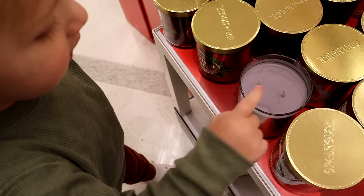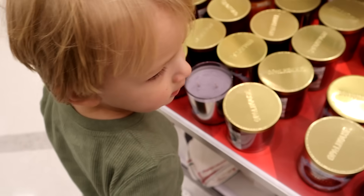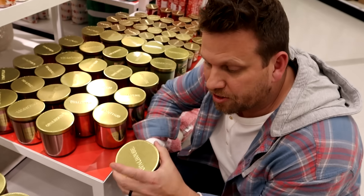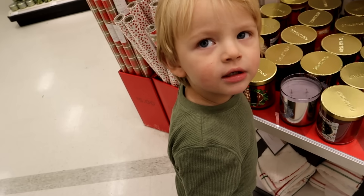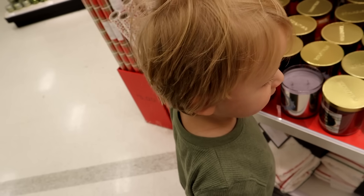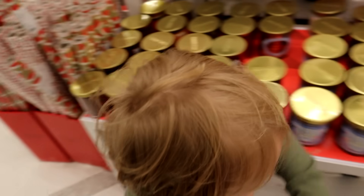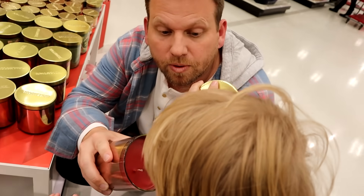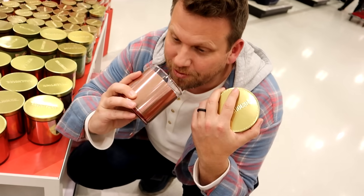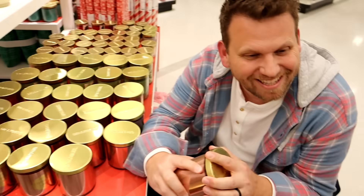Jagger, which one do you like? What's this smell like? Come here, buddy. I don't know. This one smells like Christmas! You want Daddy to show you one? That one smells like granola. Yes! You want to smell this one? It says it smells like Christmas Cheer. Give it a sniff. Ew! Oh, it's a little cinnamony. I like cinnamony.